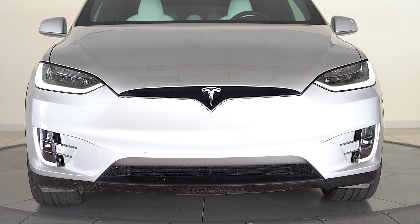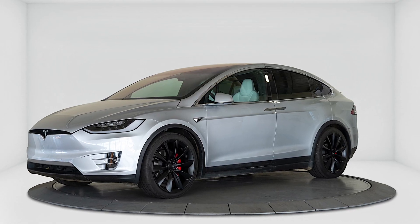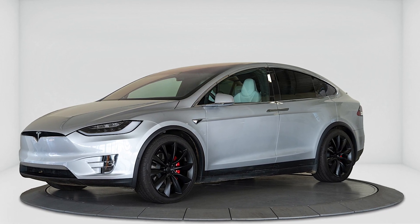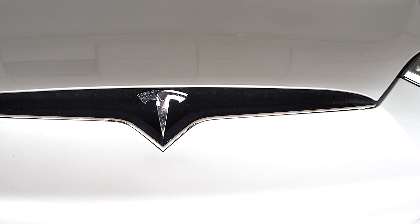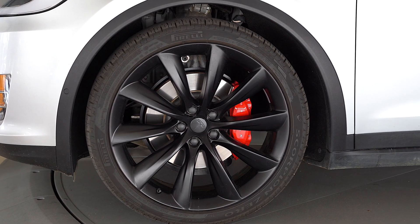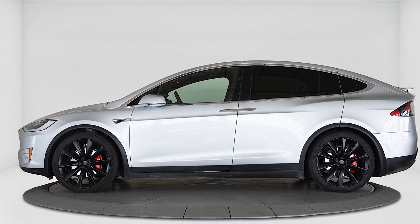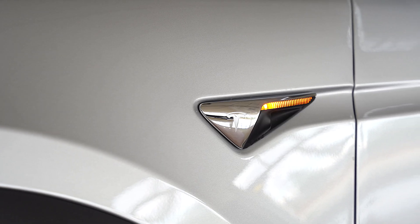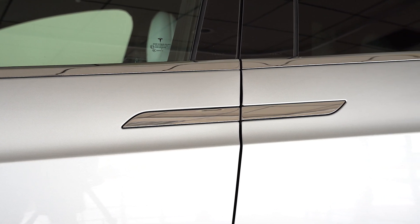Bentley Denver is excited to present this 2018 Tesla Model X P100D finished in silver over an ultra-white interior. This exceptionally quick vehicle will bring you from 0 to 60 miles per hour in only 2.9 seconds while also allowing you to drive nearly 300 miles on a single charge.